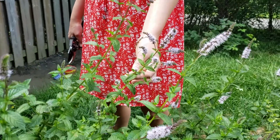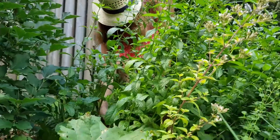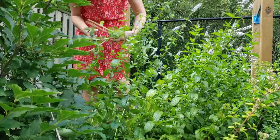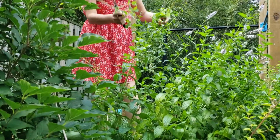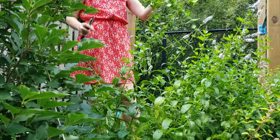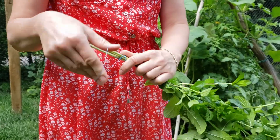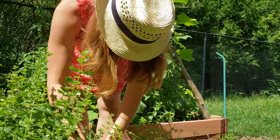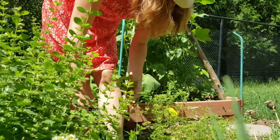I decided to dry some mint for the winter months. I am a little late this year as most of our mint has already flowered — ideally stems without flowers should be picked. I will pick some lemon balm as well; it makes for a very tasty tea.